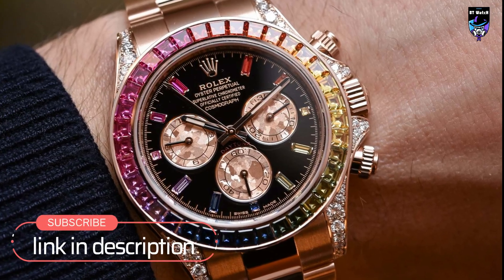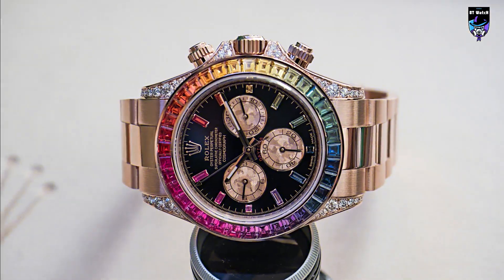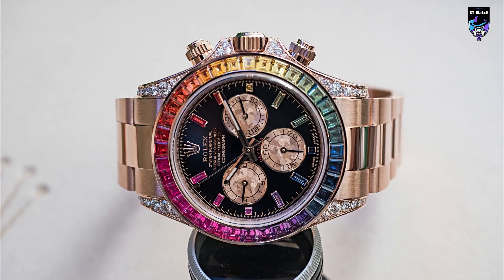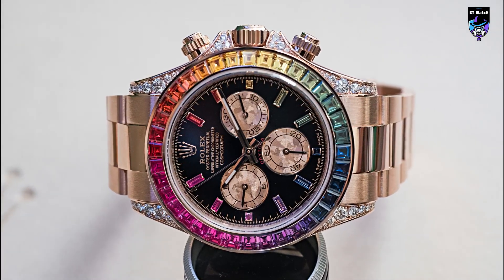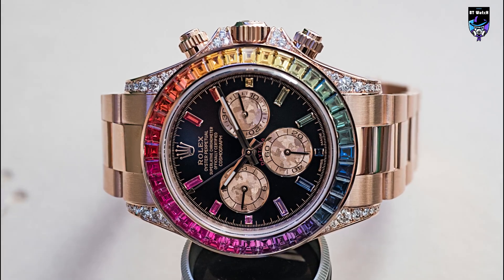The watch's rainbow bezel is made up of 36 baguette-cut sapphires in a spectrum of colors, and the dial features three sub-dials for measuring elapsed time. The Daytona Rainbow is water-resistant to 100 meters and comes with a white-gold bracelet.